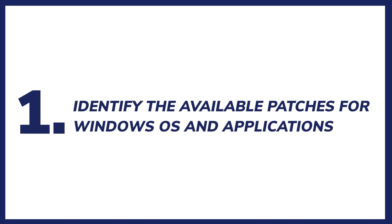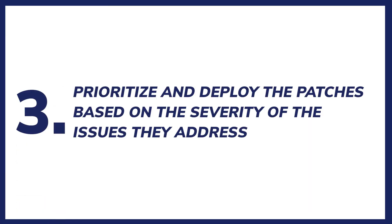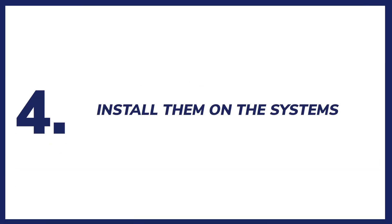1. Identify the available patches for Windows OS and applications. 2. Test them for compatibility and reliability. 3. Prioritize and deploy the patches based on the severity of the issues they address. 4. Install them on the systems.